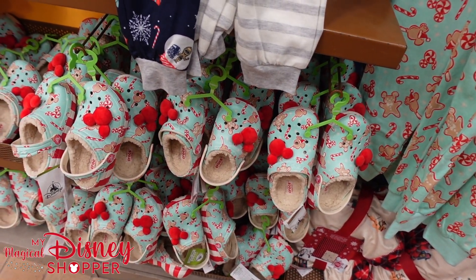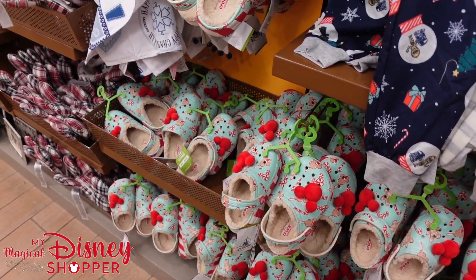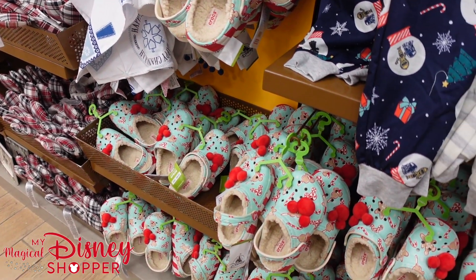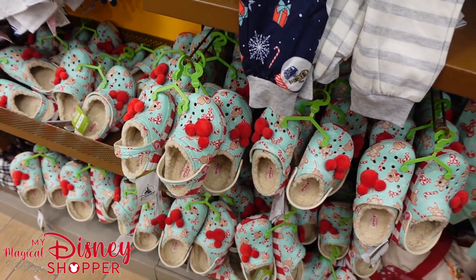They definitely have a better selection of kids' Crocs at this Character Warehouse versus the iDrive Character Warehouse. They are down to $30, and I believe Crocs are typically $65 to $70. These are the holiday-style Crocs — they've got nice little fuzzy Mickeys on them and a fuzzy inside to keep your feet warm.